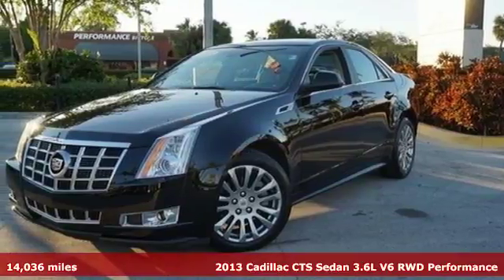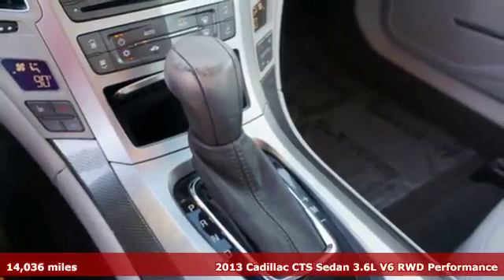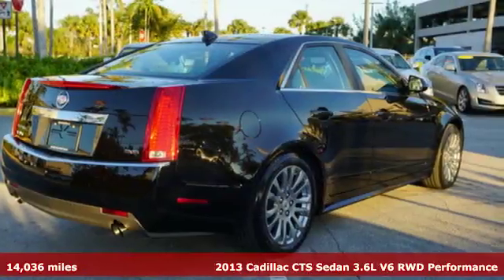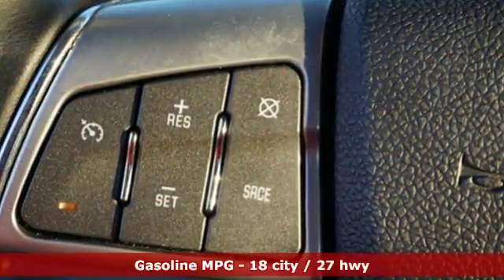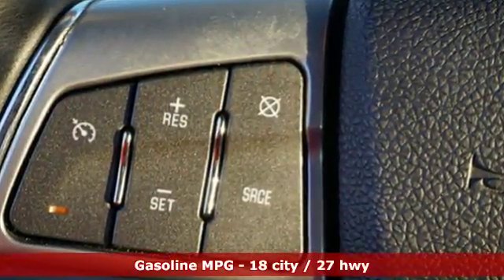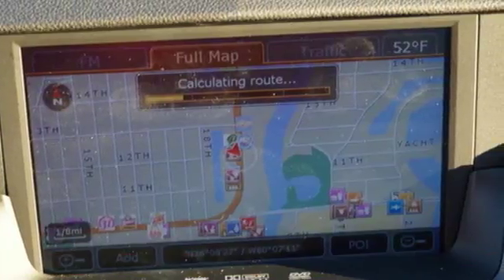Here's a 2013 Cadillac CTS. The name Cadillac invokes many pleasant thoughts, and this CTS carries on that tradition. You get comfort and ease with the climate control and steering wheel controls. A strong driving experience is aided by the speed sensing steering and stability and traction control.